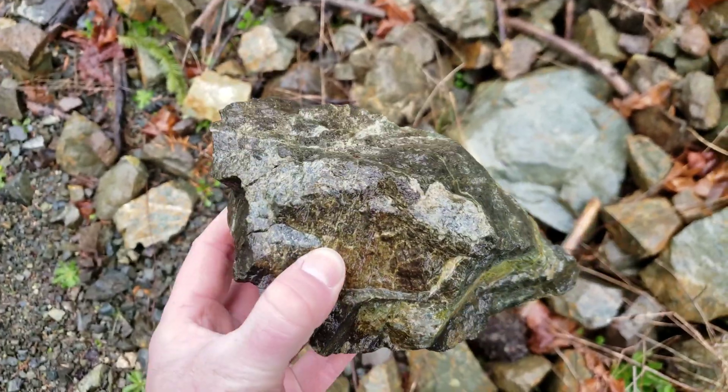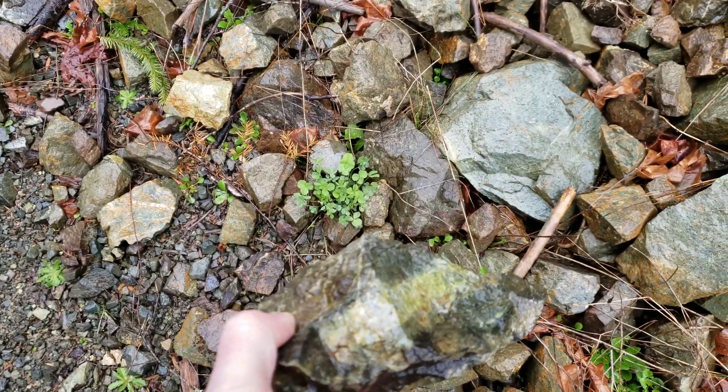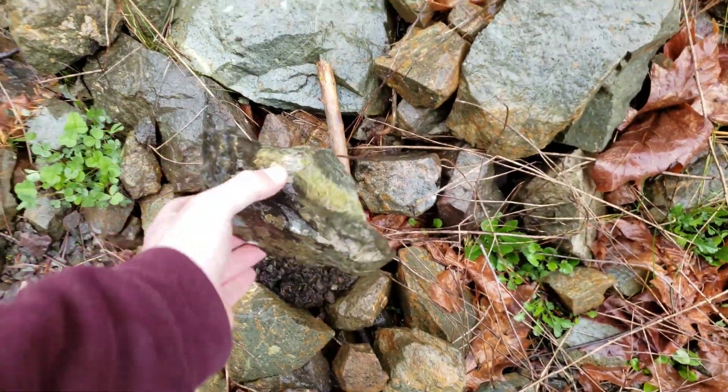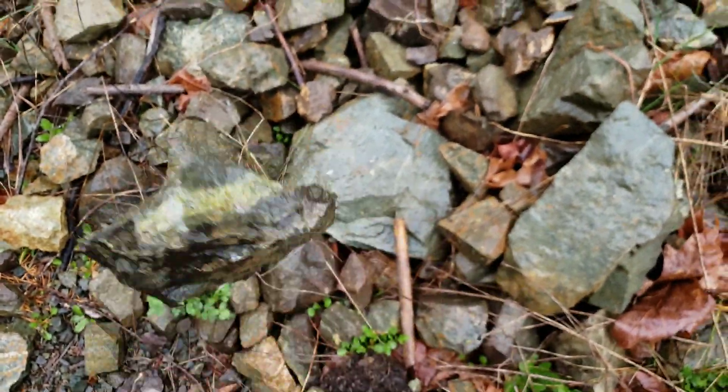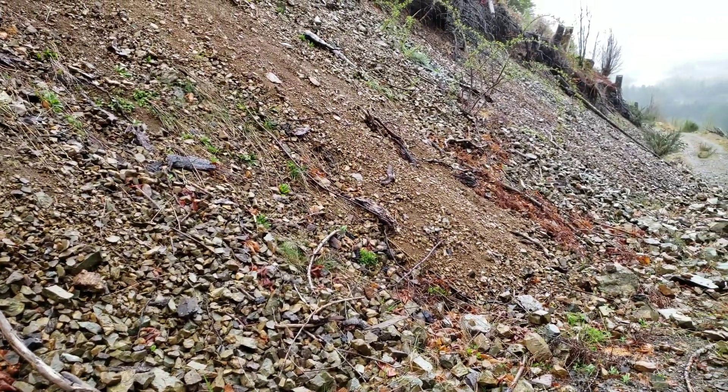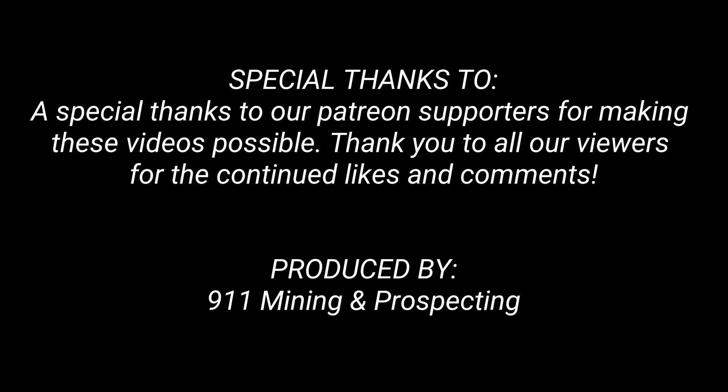Looks like an epitomized rock. Almost a quartzite-like vein. Here we go.